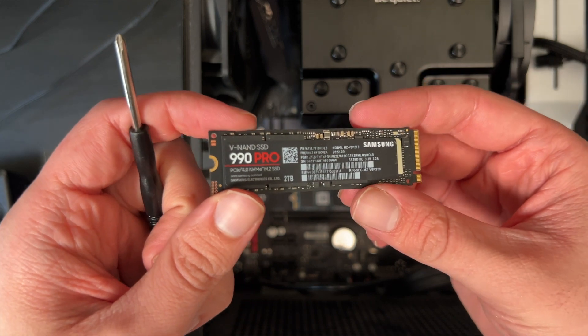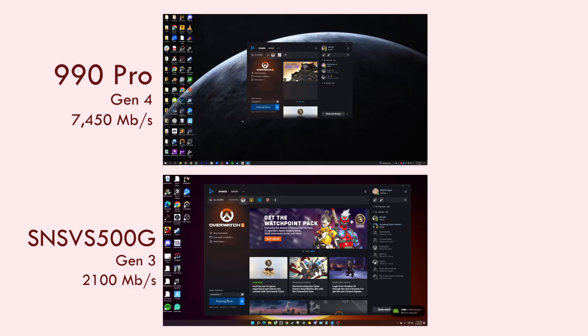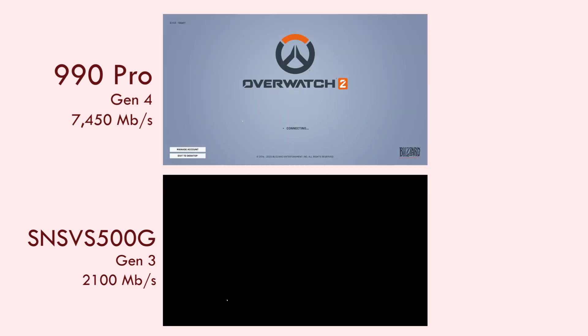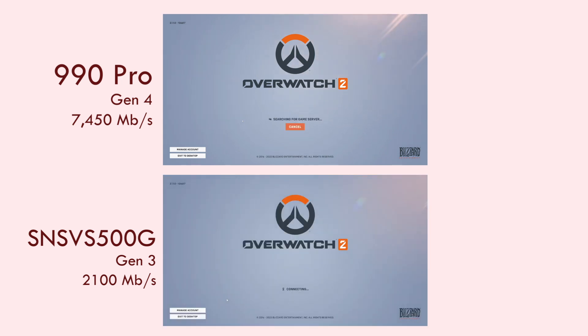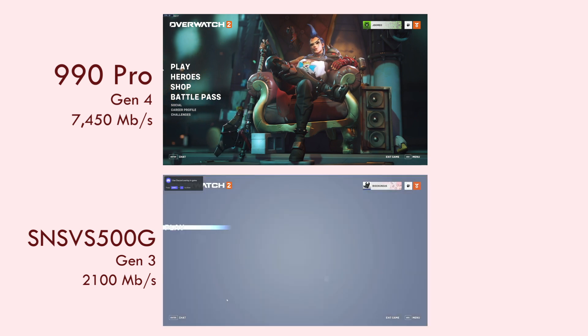All in all, the jump from those storage options to an M.2 drive is what makes a difference, not going from one M.2 drive to a slightly faster one. Here's a speed test between the 990 Pro and a Gen 3 Kingston SNVS 500G, which has a speed of 2,100 Mbps and takes around 8 seconds slower than the 990 Pro. As you can see, that generational gap is much bigger than going from Gen 4 to Gen 4 — a 3–4x faster Mbps rate only results in about 8 seconds.